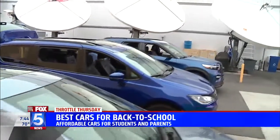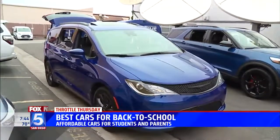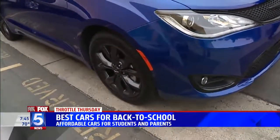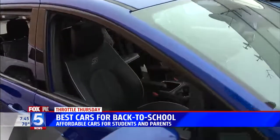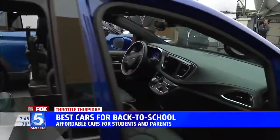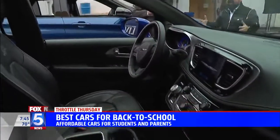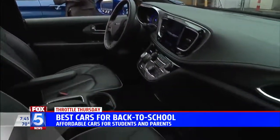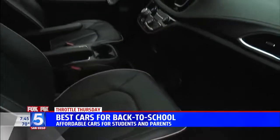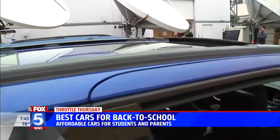It's minivan time. Chrysler, the original minivan in the United States — 35 years — and they still own this segment. This is the Pacifica. They've almost sold 15 million of these things. They've got it all sported out; this is the S-trimmed version with black wheels, a really cool paint color, and S embroidered on the seats. Kids love this thing — panoramic sunroof from front to back, all the bells and whistles, and the entertainment system in the back flips down, pre-programmed with games.